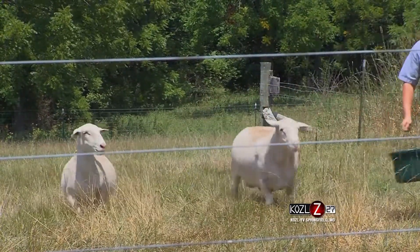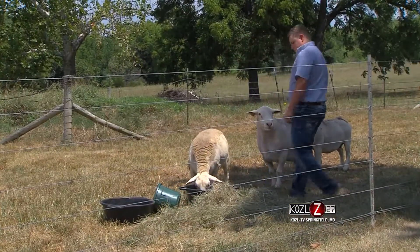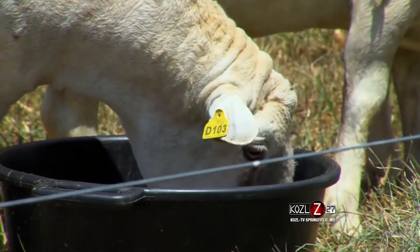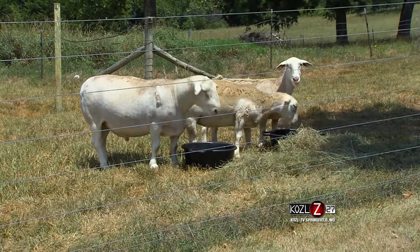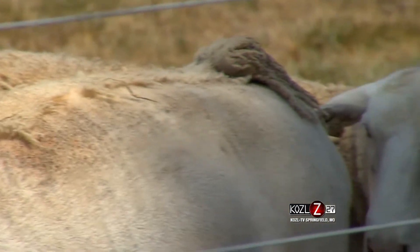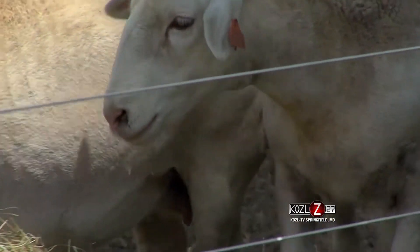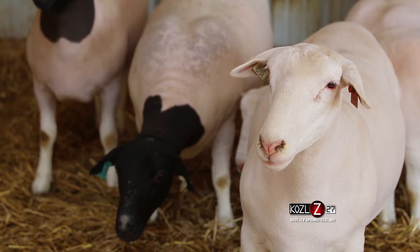White dorpers are known as a hair sheep instead of a wool sheep — something that surprises people when they first hear it. A lot of sheep do have wool, but since about the 1980s, several universities started doing research and created hair sheep breeds because wool incentives were starting to die off and there wasn't as much demand or quality product for the wool. They had to come up with something for the sheep industry to thrive, so they started developing several different breeds of hair sheep.